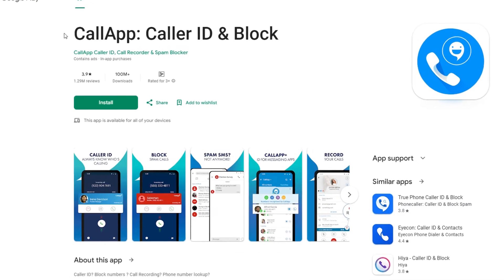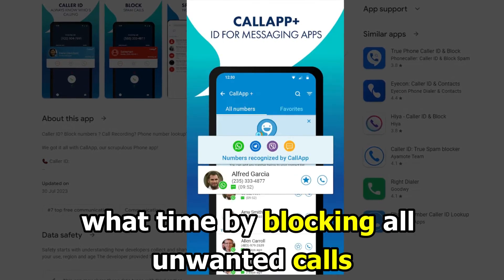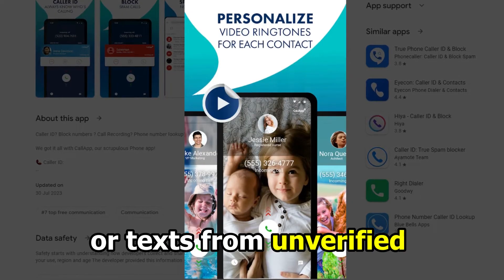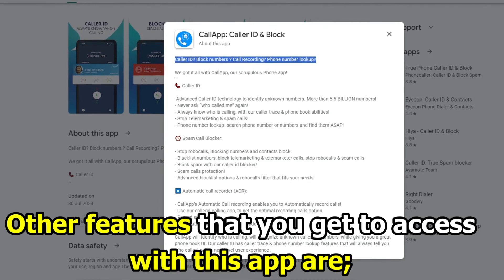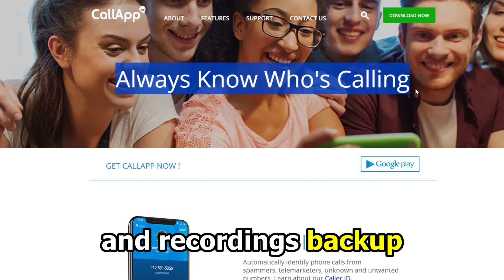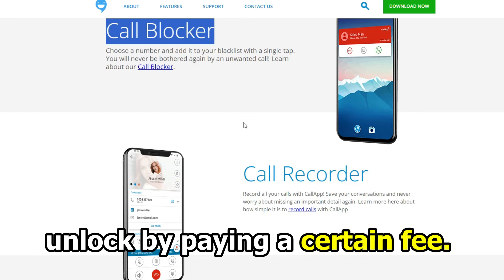Call App Call Blocker. The Call App comes in handy when you need to limit who has access to you and at what time by blocking all unwanted calls. The app instantly blocks incoming calls or texts from unverified callers. Other features include outgoing or incoming phone recordings, phone number search and contacts, and recordings backup. There are also features of this app that you'll have to unlock by paying a certain fee.